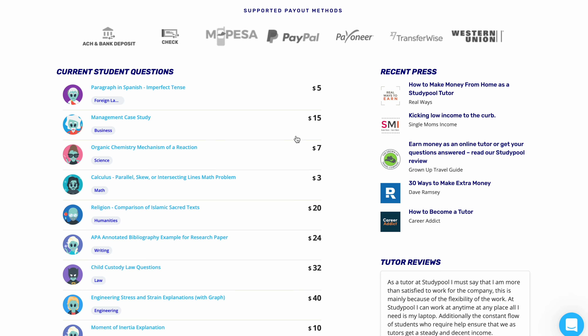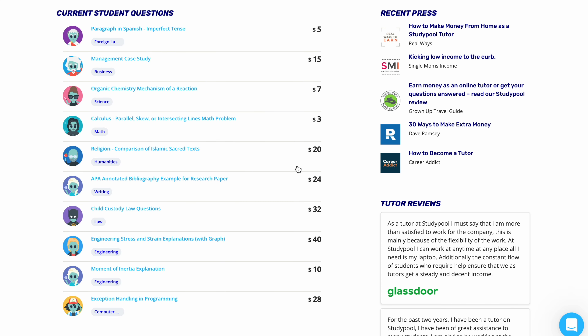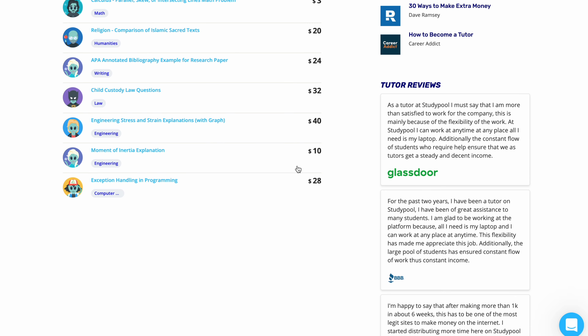You can make money on Studypool by becoming a tutor and answering questions posted by students. When you bid on a job you set your own price, and if the student thinks you're the right one for the job you'll be awarded it. You can then make money by answering questions and providing detailed explanations. Additionally, experienced tutors who answer more than 100 questions may be eligible to receive lower commission rates as bonuses.